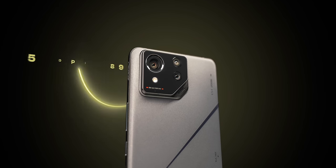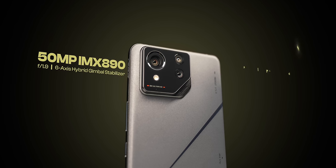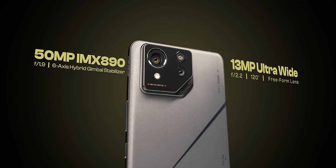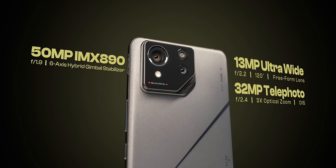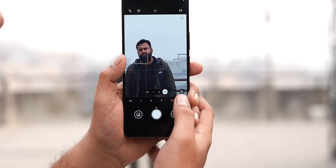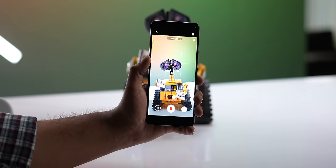The cameras get a flagship-level update. The main camera has been updated to a Sony IMX890 sensor with gimbal stabilization, which is really cool. The ultra-wide camera now uses a free-form lens, so it handles distortions around corners better. There's also a telephoto lens with 3x optical zoom — a telephoto was a big miss in ROG phones, especially given the flagship price tags. Camera samples are still under embargo, but on paper, very flagship-y.